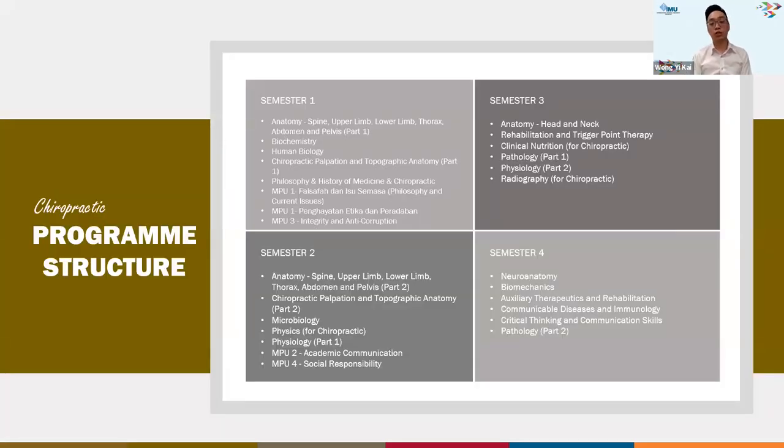In terms of program structure, we divide it into three phases. In the first phase, covering the first two years from semester one to semester four, students focus mainly on basic sciences such as anatomy, biochemistry, physics, and so on.